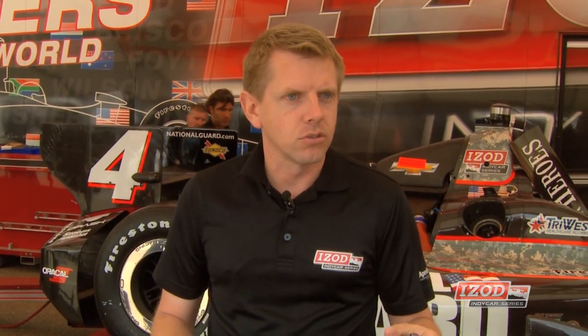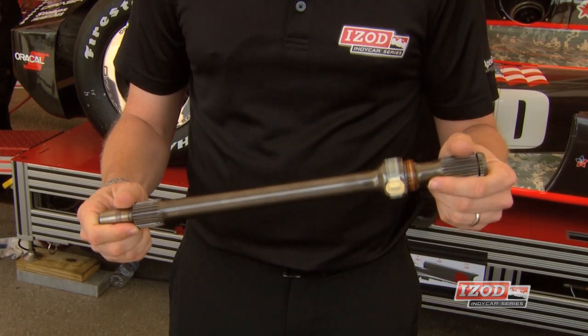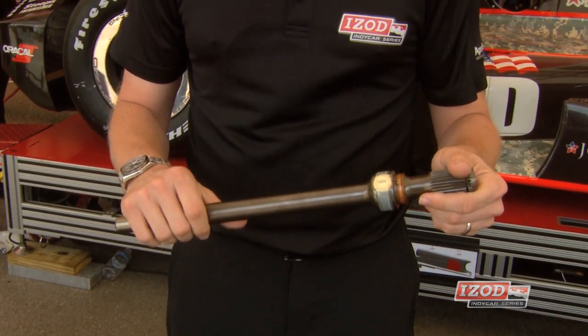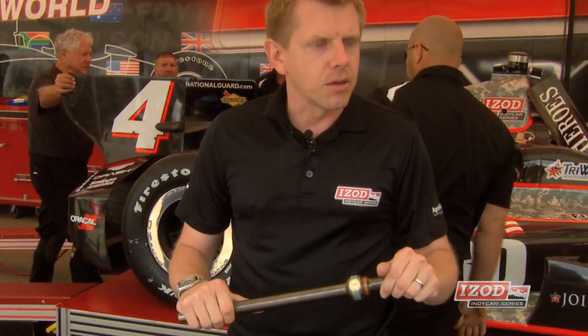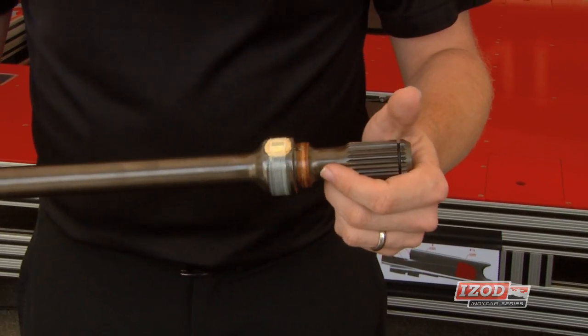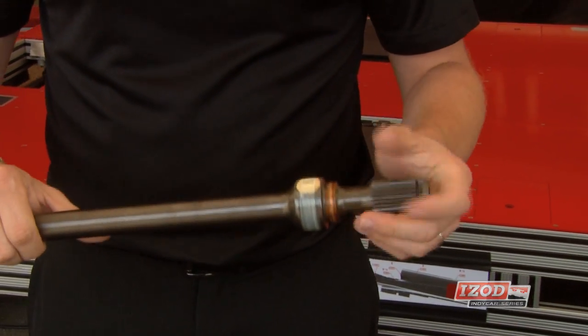We're installing torque sensors in the car. This is the same input shaft that every team has. The difference is electronics have been installed to allow it to measure the amount of torque that is actually passing through the input shaft. So as the engine sends power to the tires, the resistance is basically your torque, your input, your horsepower. This input shaft would go in a car just like any other standard car — it's the same size, the same shape.